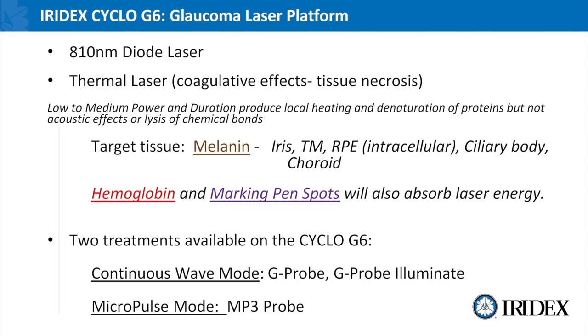The Iridex Cyclo G6 is an 810 nanometer diode laser that utilizes thermal coagulative effects and tissue necrosis. The target chromophore tissue for this particular wavelength is melanin or pigment. Melanin pigment resides throughout the eye itself, but for our purposes the ciliary body is what we're most concerned with. There are other chromophores as well that also absorb 810 nanometer wavelength and it's very important that you understand these as you may come across some of them while you're treating.